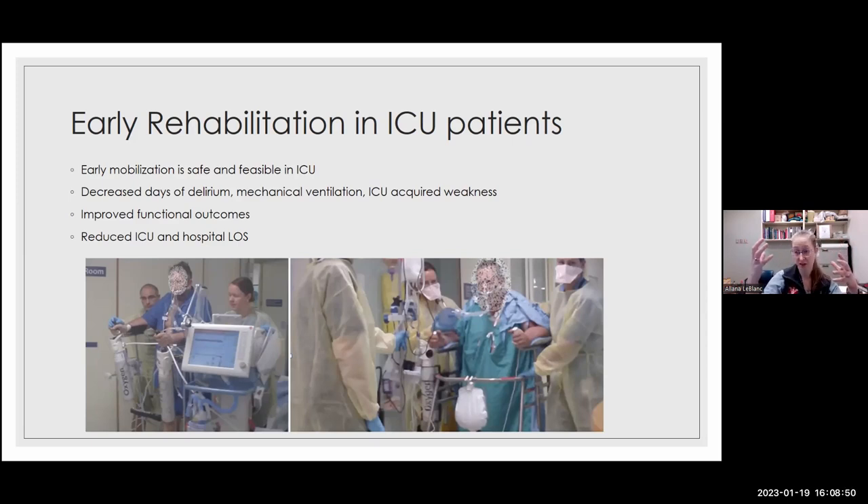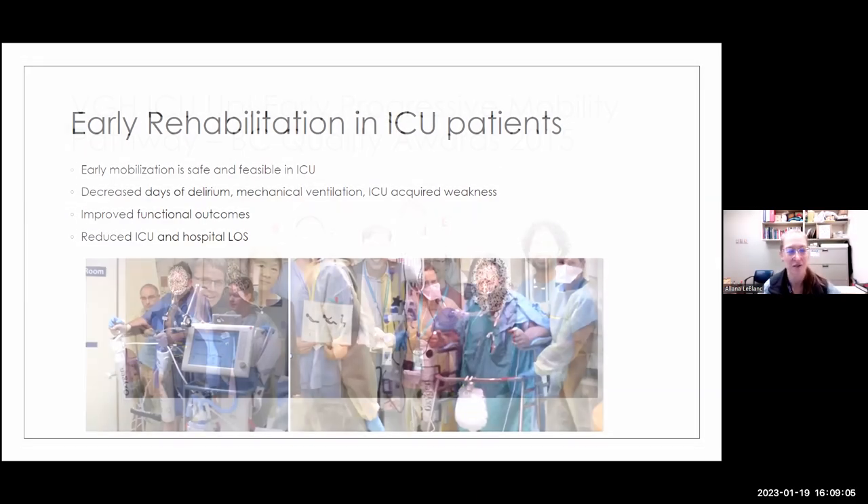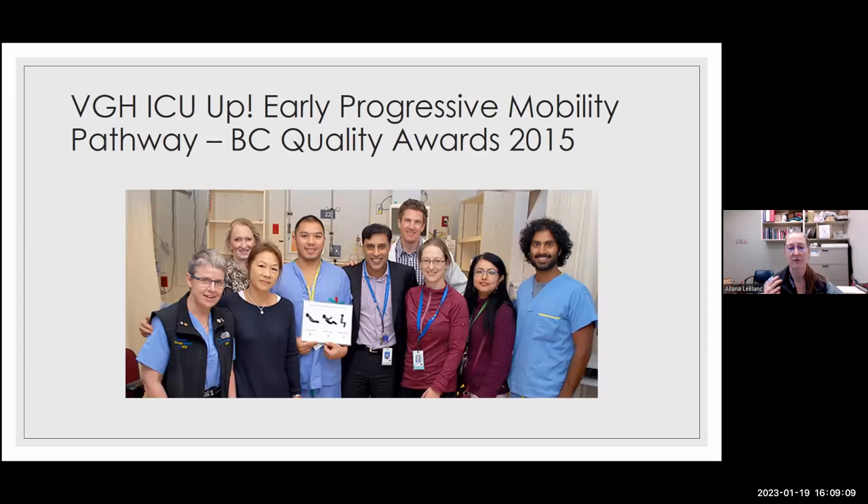For patients who can't cognitively engage, we still mobilize them — we may lift them to a chair, which still provides similar benefits. But it's not as comprehensive as what we'd think of as rehabilitation. I want you to think about the difference between physiotherapy and mobilization: therapy involves the patient actively, mobilization is passive. For critical care people, this was mind-blowing. We've been mobilizing our patients for a long time — we won a BC Quality Award in 2015 and implemented an early mobilization pathway a couple of years before that.